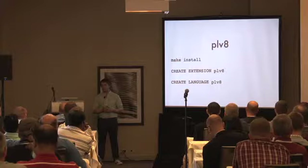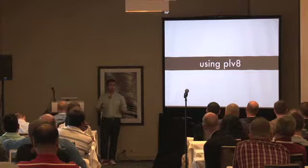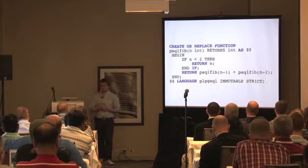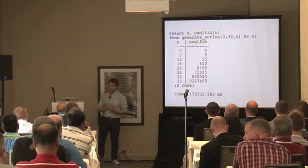A trivial but illustrative example: the Fibonacci sequence. Here's a simple naive Fibonacci in PL/pgSQL — it's all caps and everything — without memoization. Running it over numbers 0 through 35 takes about three minutes. Now let's look at the same function in PLV8. We have the same boilerplate — create or replace function, takes an integer, returns an integer — but in the middle we just have regular JavaScript defining a Fibonacci function, calling it with the input, and returning it.